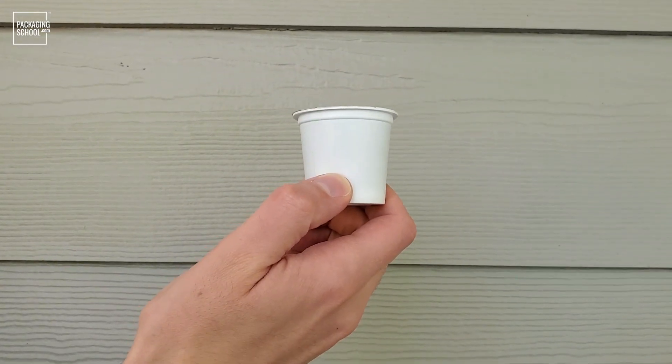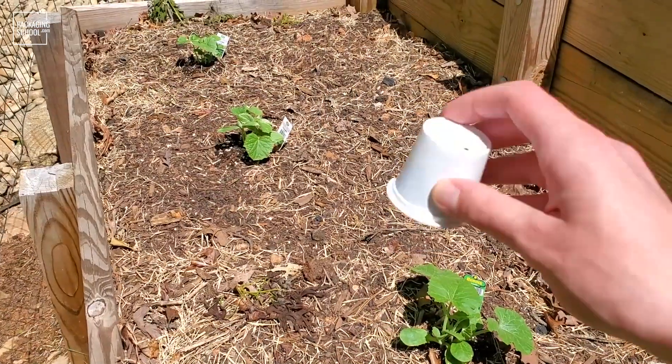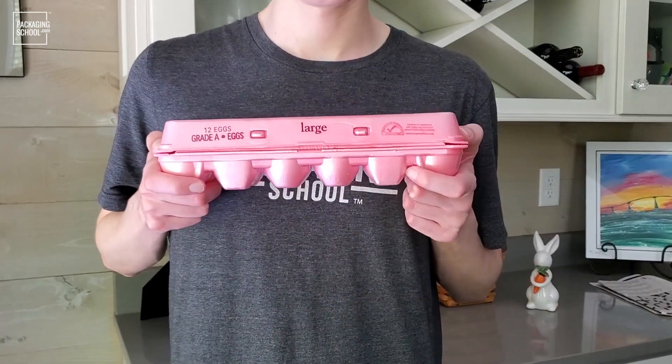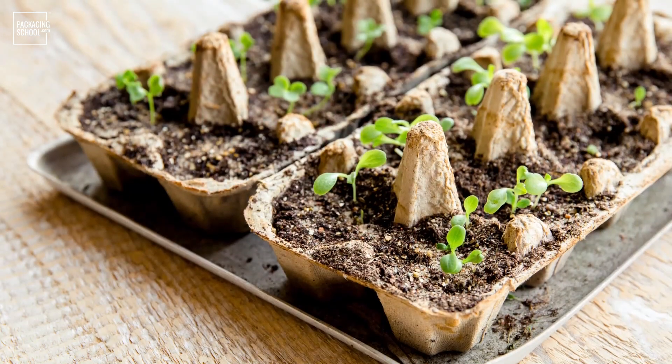Empty out the remaining coffee grounds and tea leaves from any K-cups or tea bags you might be using into your garden. This excess that would usually end up in the garbage can actually act as a pretty effective fertilizer. When you've finished up a carton of eggs, try and level up your gardening skill by using the individual pods as seedling starters. And egg cartons can actually be used as dunnage as well — they're designed to protect eggs after all.